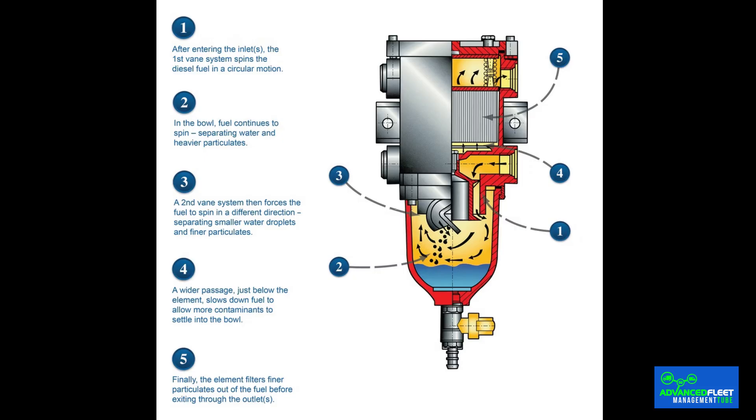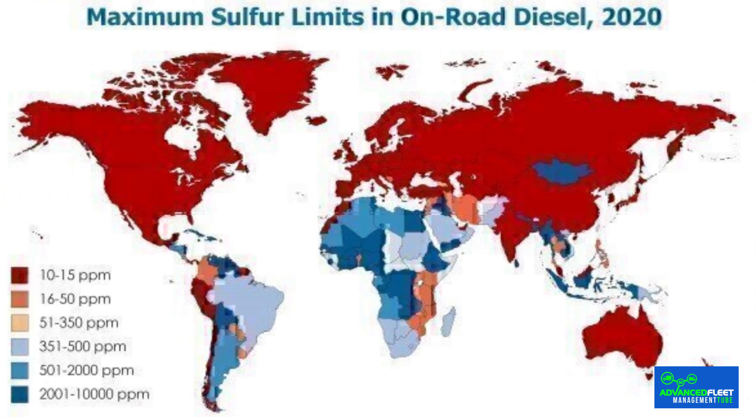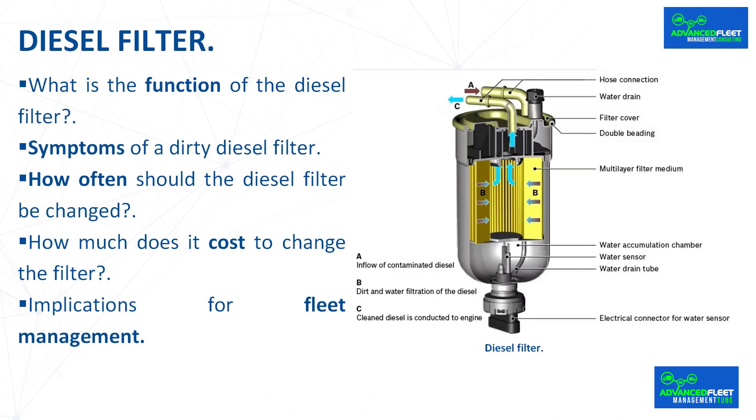If you notice any of the above symptoms, don't wait for the problem to get worse — we recommend changing the diesel filter. A timely change is an investment in safety and efficiency. The main consequence for fleet management is the cost of possible breakdowns caused by the diesel filter and the downtime during which the vehicle is unavailable for service. The quality of diesel fuel varies from country to country; if we are in a country where the quality of diesel fuel is low, we will have to change the diesel filter more frequently than recommended by the vehicle manufacturer. It is recommended to use original or premium brand spare parts that guarantee high performance.